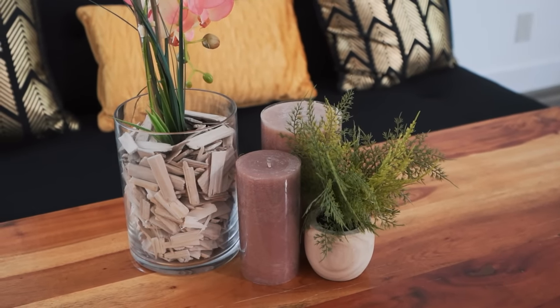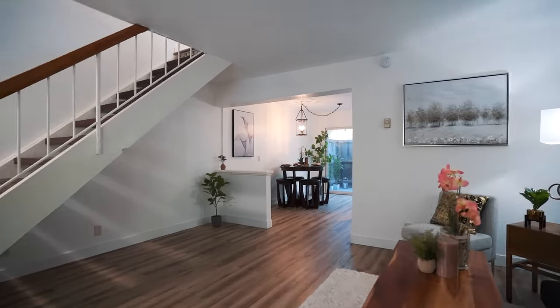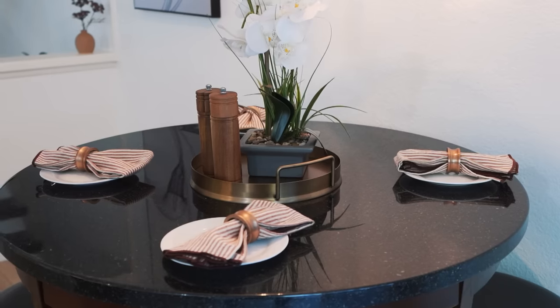This two-story, two-bedroom, one-and-a-half bath townhome was completely remodeled over the last few months — a tastefully-styled kitchen with European-style cabinets and soft-closing drawers, stone countertops, stainless appliances, and so much more.